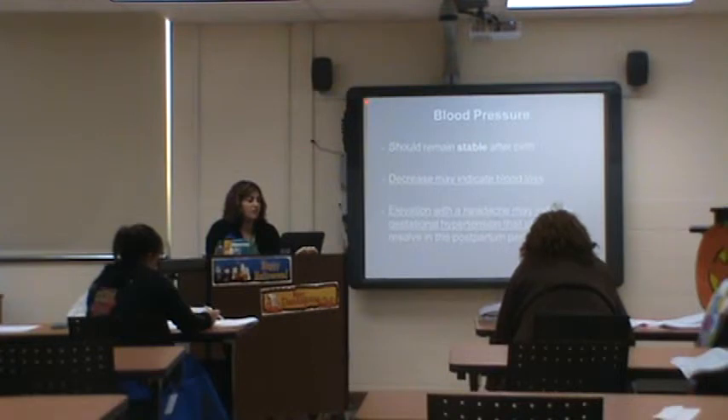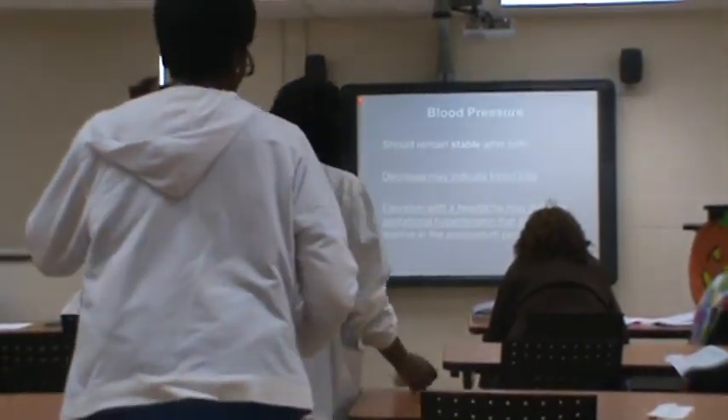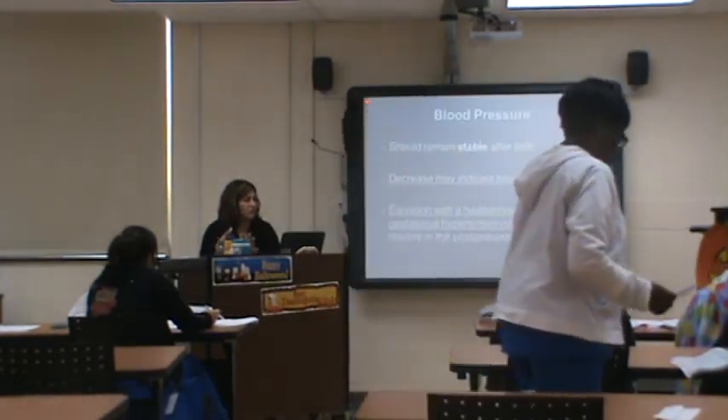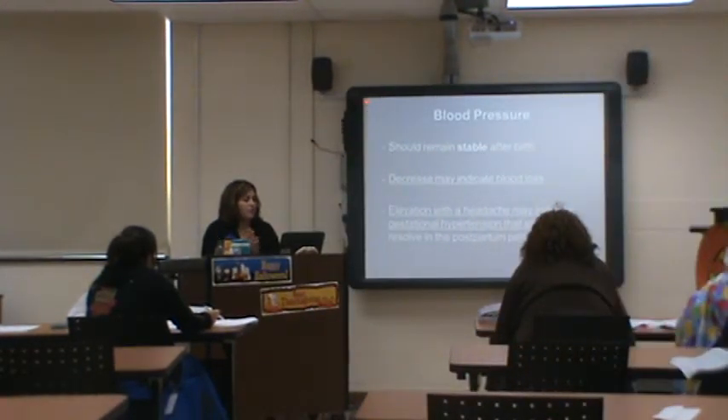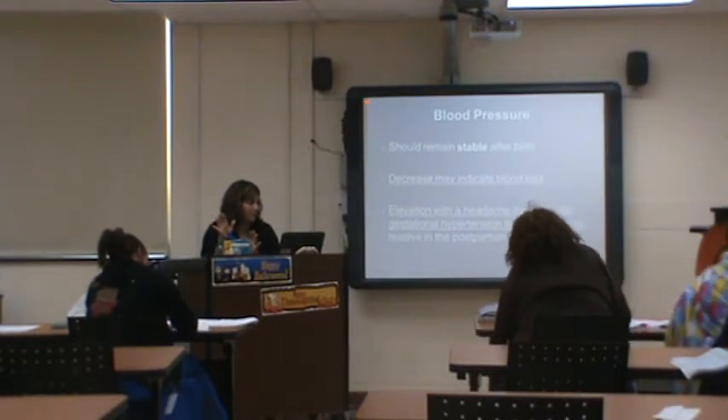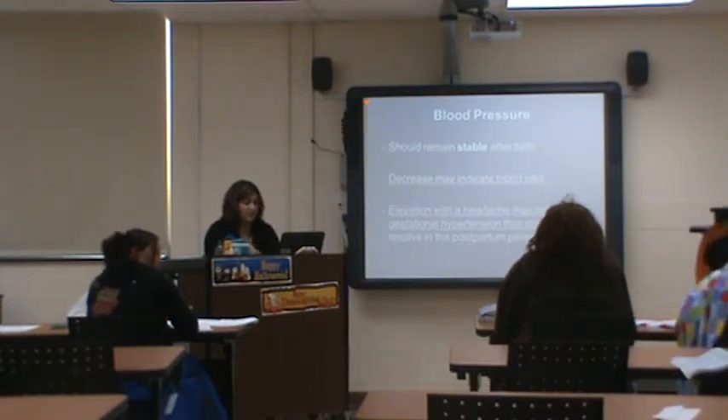An elevation of blood pressure accompanied by a headache could indicate preeclampsia — natal hypertension. Postpartum delivery is usually the treatment, but if it continues postpartum you need to be aware of it, because mom could get really sick very quickly.